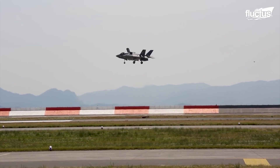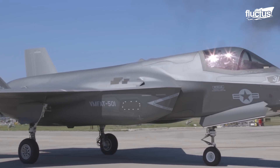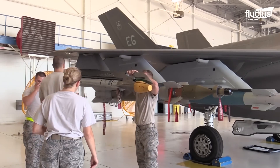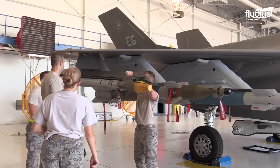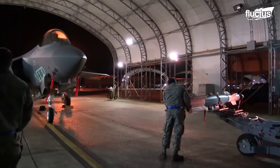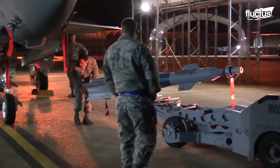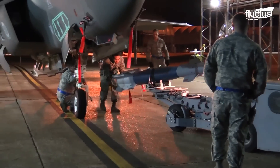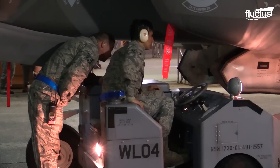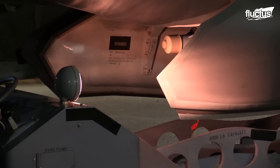Besides its short takeoff and landing capabilities, the F-35B is unmatched in its combat capabilities. Its external pylons can each carry an AIM-9X Sidewinder or advanced short-range air-to-air missile, and are canted outwards to reduce their radar cross-section. Additionally, the external wing stations can carry large air-to-surface weapons that would not fit inside the weapons bay, such as the AGM-158 Joint Air to Surface Standoff Missile.